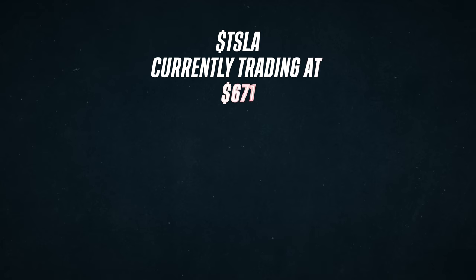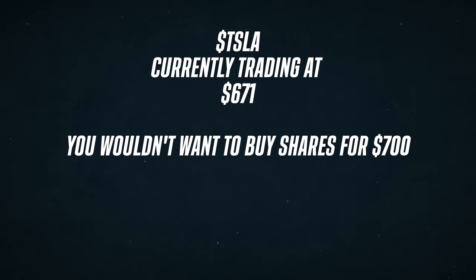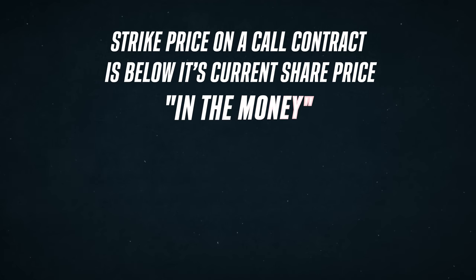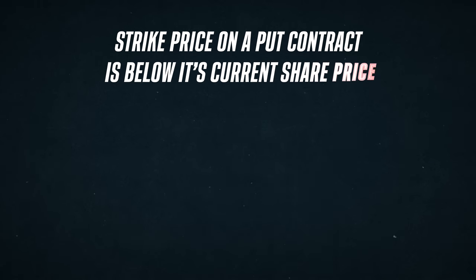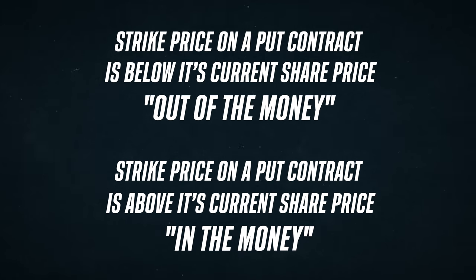Next we have the strike price. Since a call option gives you the right to buy 100 shares of Tesla or whatever at the strike price, the strike price plays a major role in the value of the contract. So if Tesla is currently trading at $671, you wouldn't be interested in buying 100 shares of Tesla for anything above its current price because you could just buy it at market value for cheaper. So a call contract with a strike price of $600 would be a lot more interesting. When a strike price on a call contract is below its current share price, it's considered in the money. When it's above the current share price, it's considered out of the money. And the opposite is true for a put contract — when the strike price is below the share price, it's out of the money; when it's above, it's in the money.